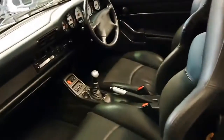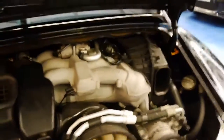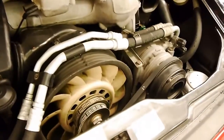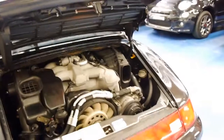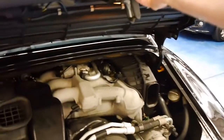Opening up the engine bay — it's nice and clean. The air conditioning is cold, everything works, and the car has been fastidiously maintained. You can even see the belts are Porsche — they're not aftermarket. This last of the air-cooled Carreras from any year is just becoming so desirable.